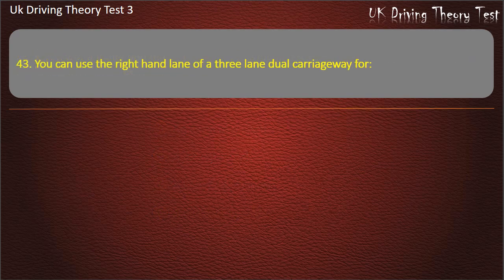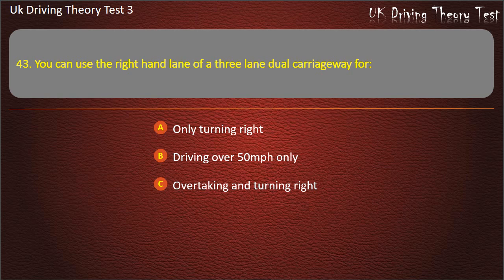Question 43. You can use the right-hand lane of a three-lane dual carriageway for? Only turning right. Driving over 50 miles per hour only. Overtaking and turning right. Overtaking only. Answer: Overtaking and turning right.